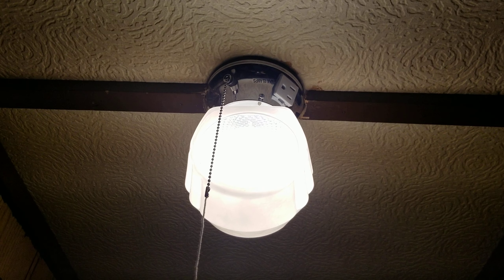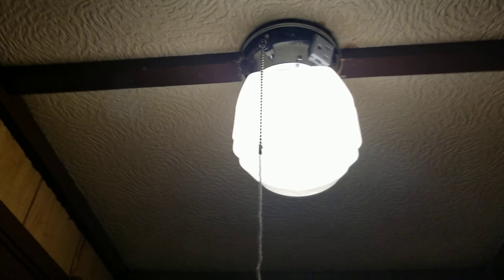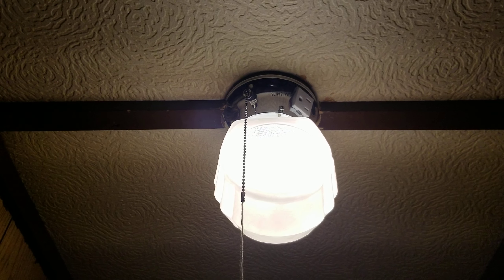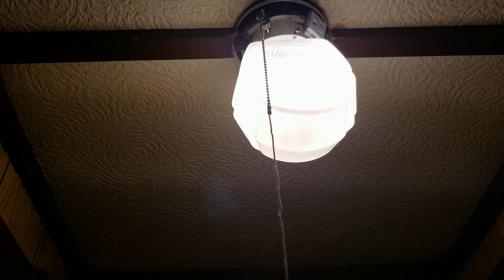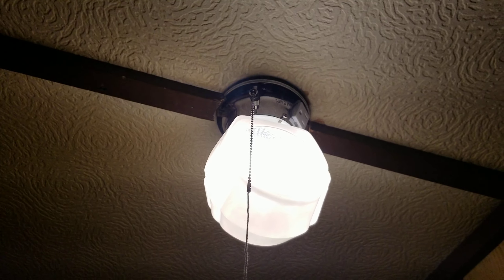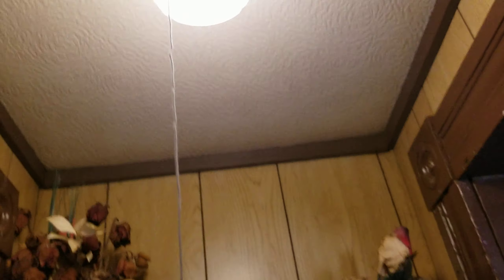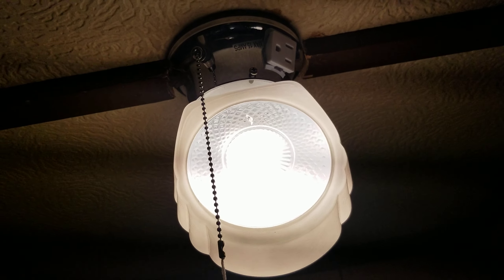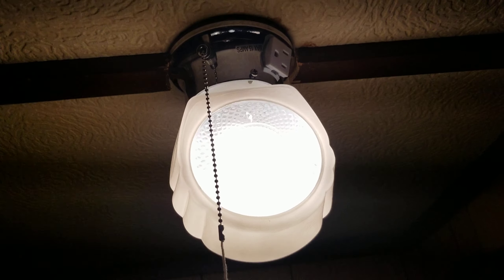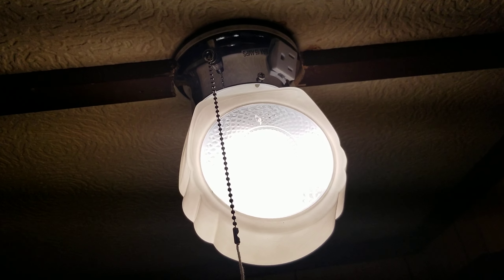The main difference on this particular fixture — and also the only difference I could see other than the globe itself — is that the pull chain switch is actually separate from the light socket, whereas with the other one it's combined. So if the pull chain switch fails on this, I could probably replace it.